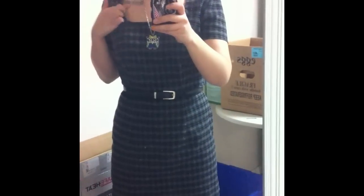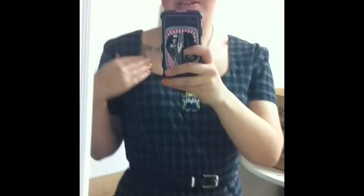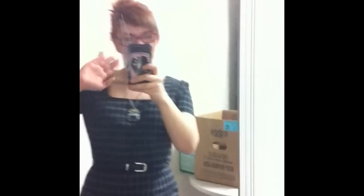I also added this cute little owl necklace that's really chunky and also blue. That is my outfit for today. I love this dress because it really shows off my tattoo as you can see.